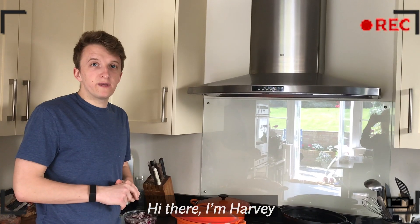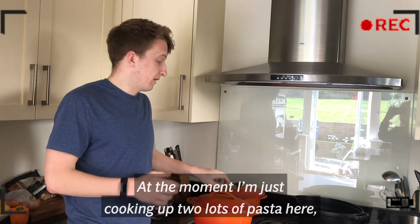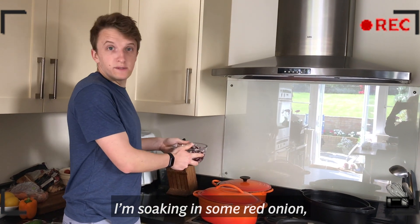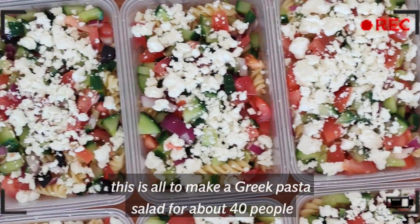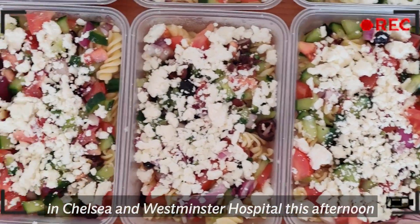Hi there, I'm Harvey. Hi, I'm Hannah and we're cooking for Furloughed Foodies London. At the moment I'm just cooking up two lots of pasta, soaking some red onion, and I'm just about to chop a cucumber — this is all to make a Greek pasta salad for about 40 people at Chelsea and Westminster Hospital this afternoon.